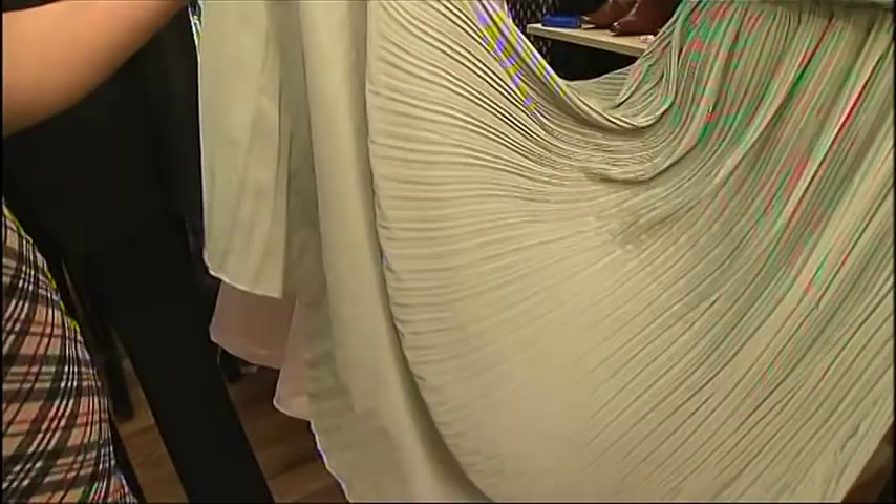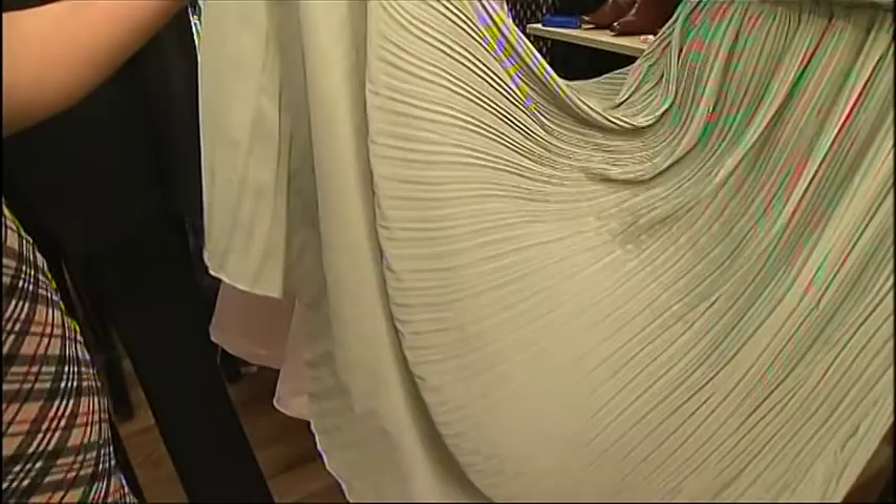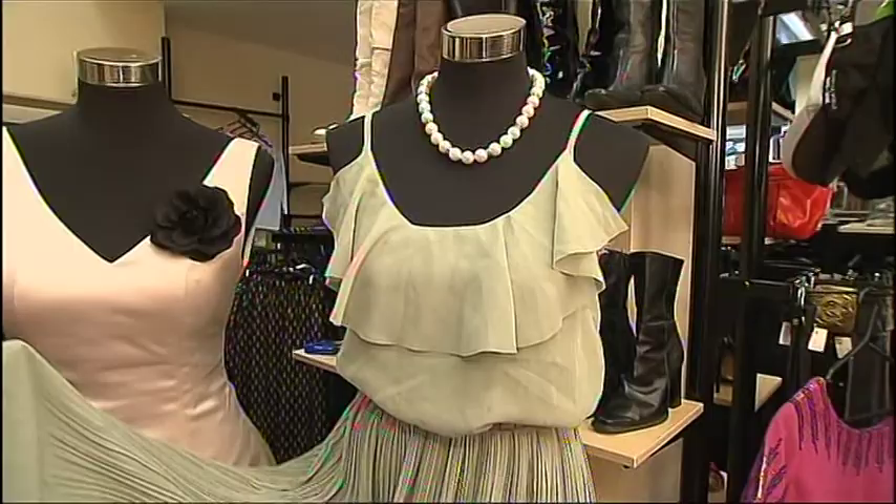Now here we've got a maxi dress with again the knife pleats, which is really trendy. This is great for spring and summer — pastels are going to be huge. You'll be seeing these gelato colours in all the glossy magazines at the moment, and this is very, very trendy. This is a colour you'll be seeing a lot of.